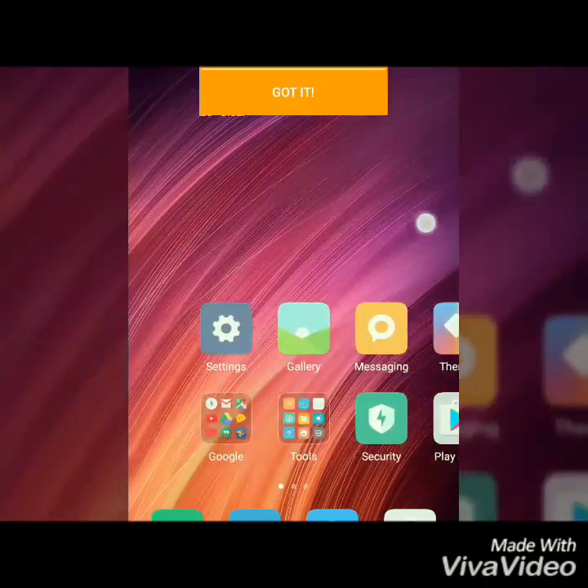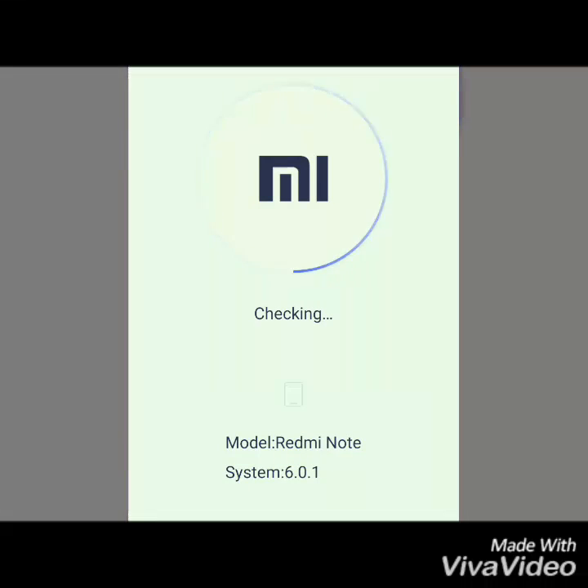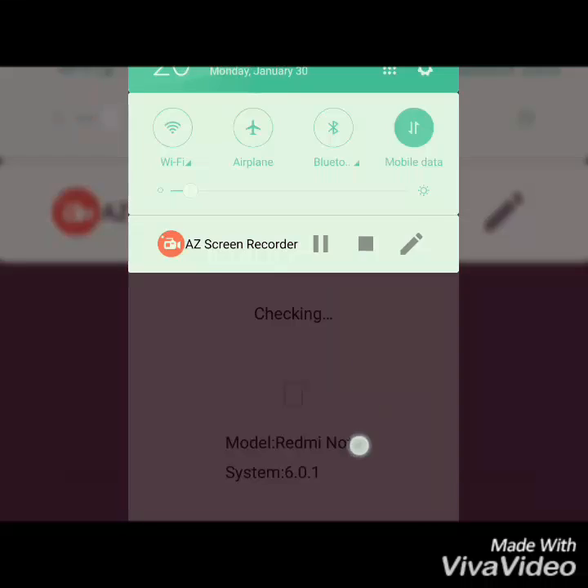Hello guys, this is Mohammed Anwar and I am from T-Tech. Today we have a device that is Redmi Note 4. I have totally screen recorded each and everything that you could see, so this is not a fake video.